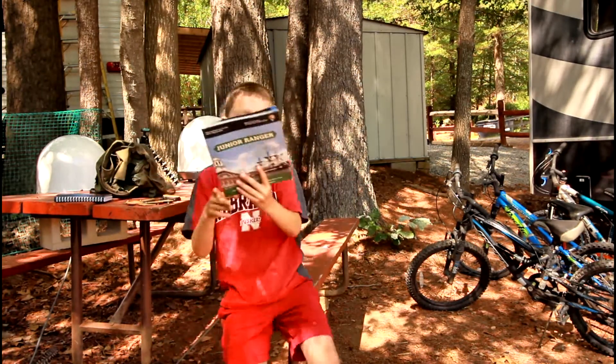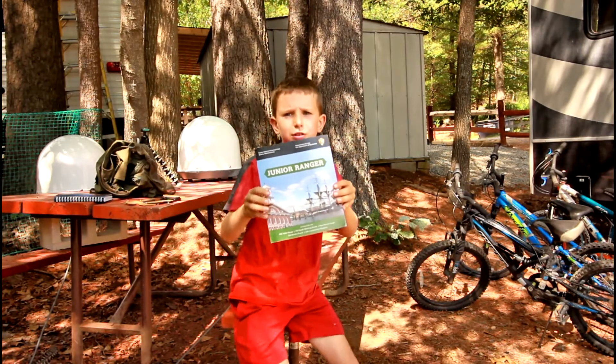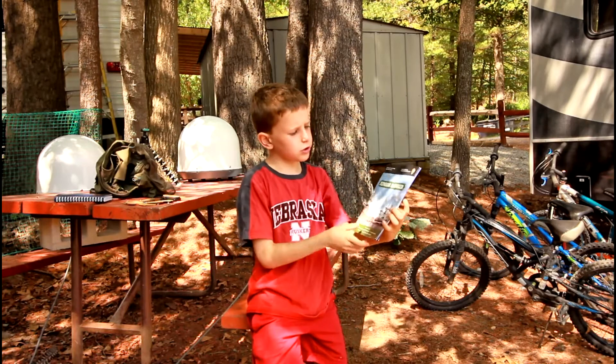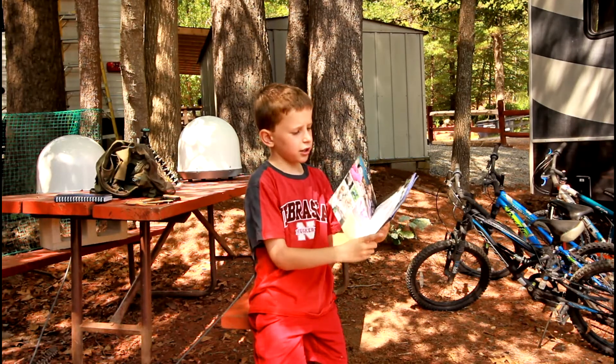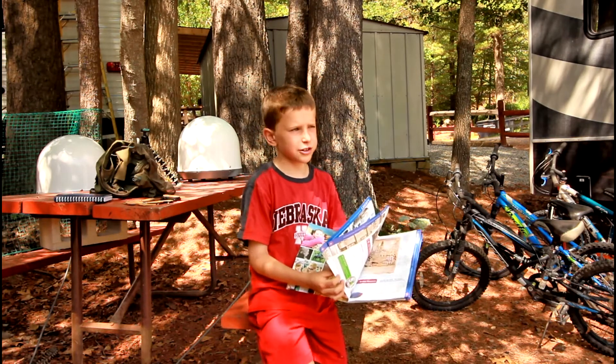If you also go to a national park, they might have Junior Ranger books. The Junior Ranger books could sometimes be free, but like the one at Great Smoky Mountains cost like $10.